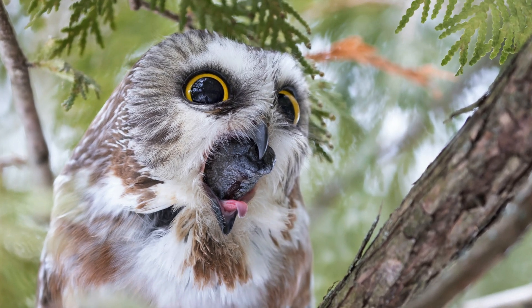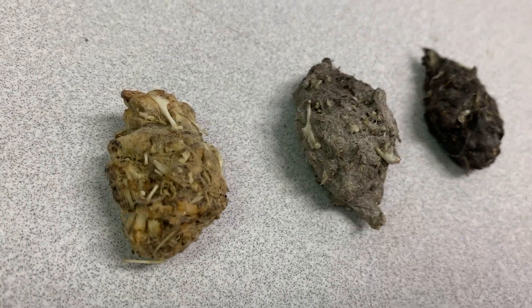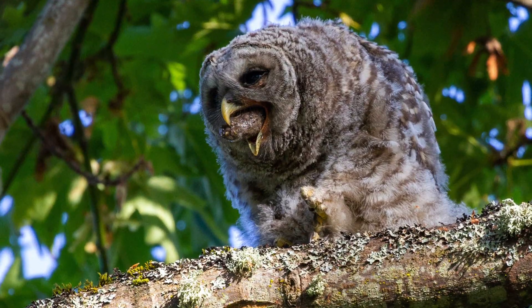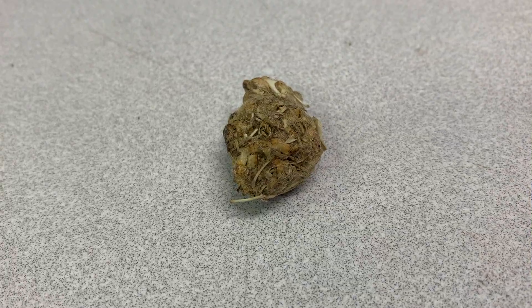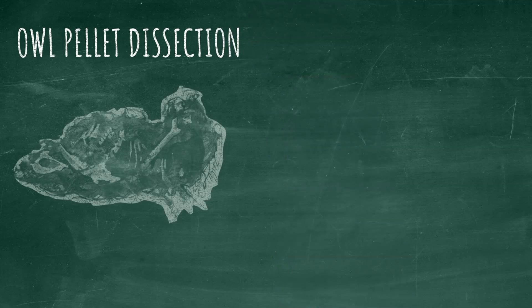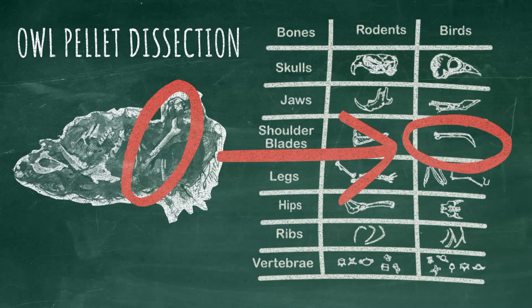Owls are also known for coughing up part of their meal, but in pellet form. Most raptors can digest the meat and small bones of the animals they consume, but not the fur, feathers, or scales. Everything that a raptor cannot digest comes up in the form of a pellet. Owls in particular are known for their intriguing pellets because they cough up the fur and the bones of the prey they recently ate. This makes owl pellets fun for humans to dissect — often you can put together a complete skeleton and figure out exactly what your owl ate.